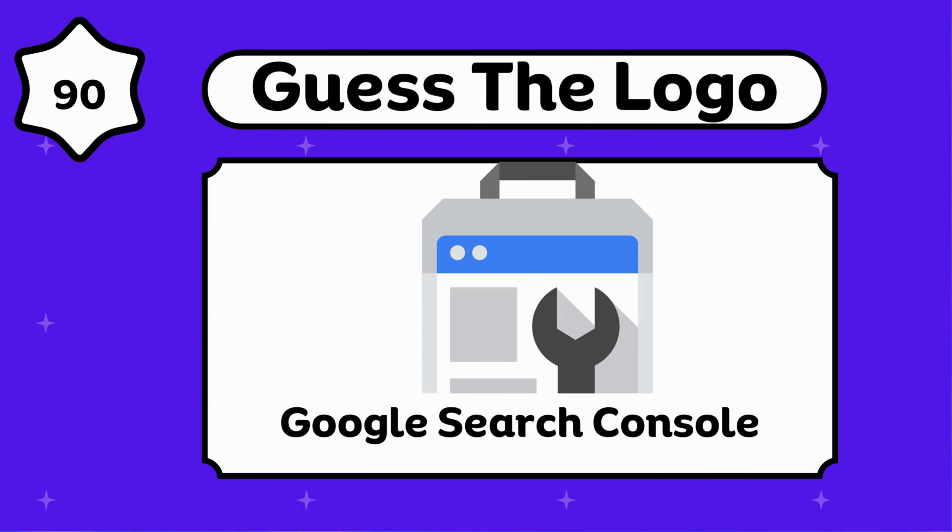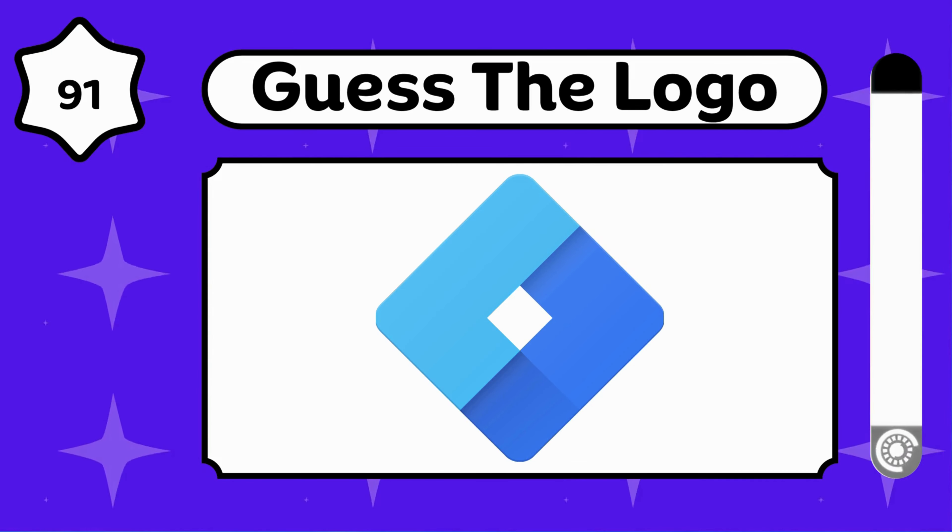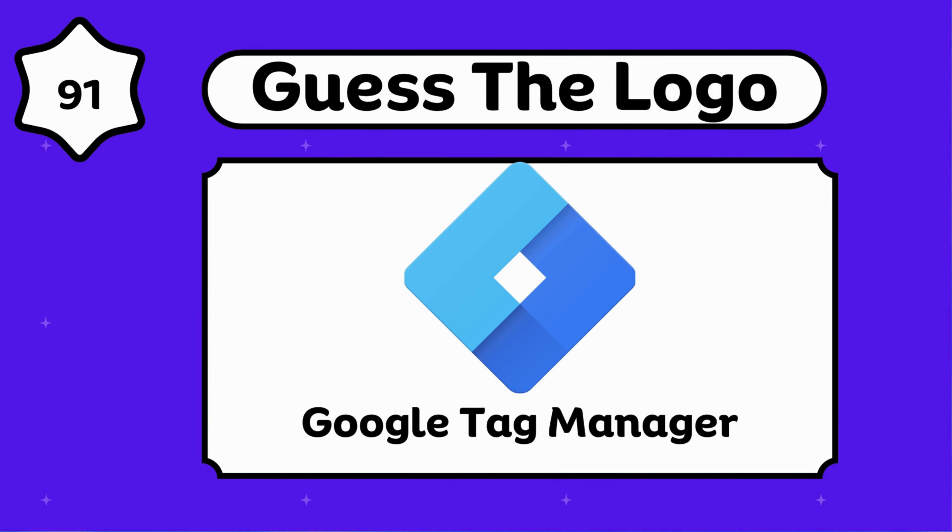Google Search Console. It's interesting. Google Tag Manager.